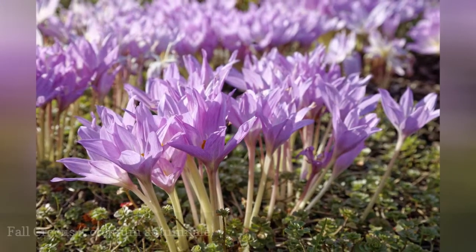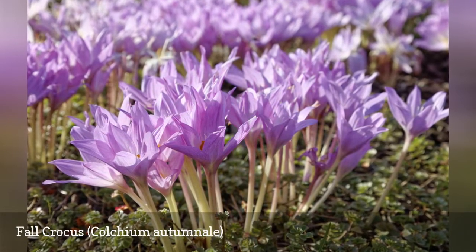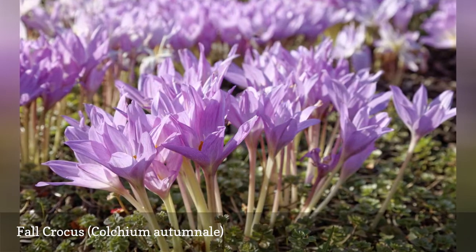The fall crocus, or autumn crocus, which blooms in early fall, has no foliage, unlike the spring crocus. The flower color ranges from lavender to lilac purple.